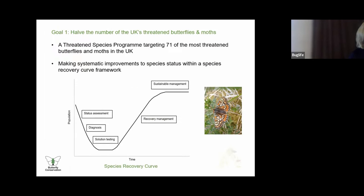The driver of goal one is a threatened species program targeting 71 of the most threatened butterflies and moths in the UK. BC's priority species that occur in Northern Ireland include three butterfly species and four moth species, namely Marsh Fritillary, Large Heath, Cryptic Wood White, Irish Plume, Scarce Crimson and Gold, Yellow Ringed Carpet and Lamprona pubicornus. We will also include regional priorities for Northern Ireland, including Small Blue and Forester.